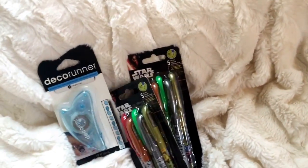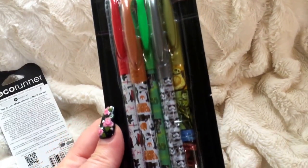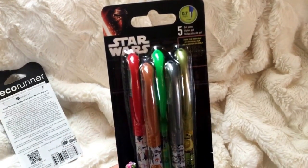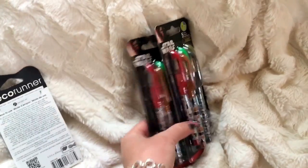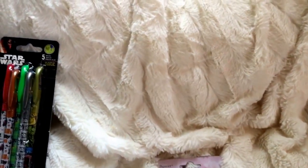I also picked up for the boys, since they're always stealing my pens, two packs of these colored gel pens that have Star Wars on them. I thought they would like these a lot. We haven't opened them yet because I wanted to show them to you first, and for a dollar you cannot beat that pack of pens - and they're not generic.